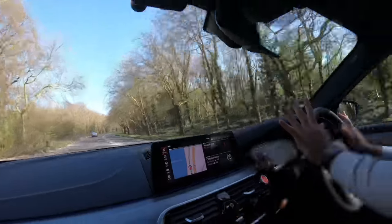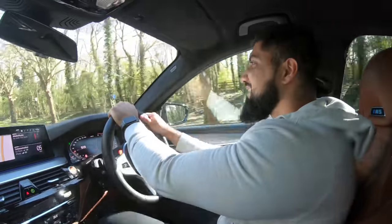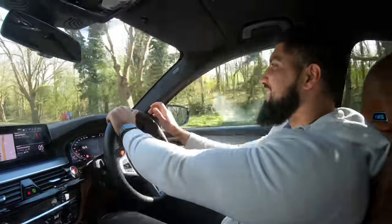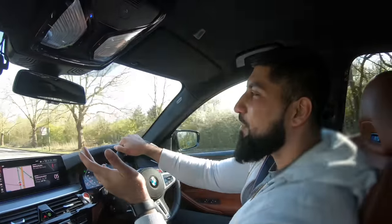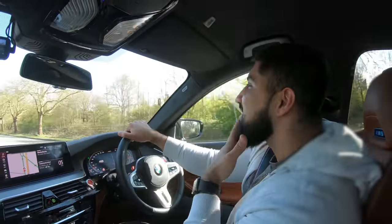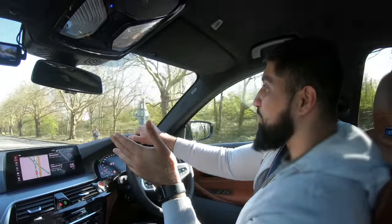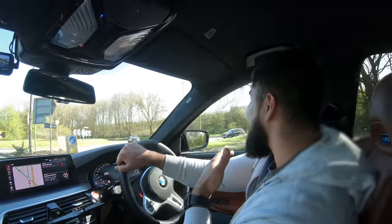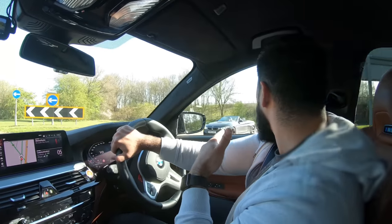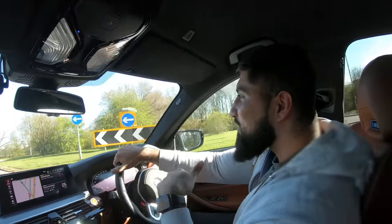Sticking to speed limits, of course. But yeah, this car is a beast. I want to remap it up to hopefully 700-720 horsepower and then it becomes a supercar killer. I've had a few little runs with some supercars and it keeps up really well — it's actually really fun. There's an M4 — that's child's play.